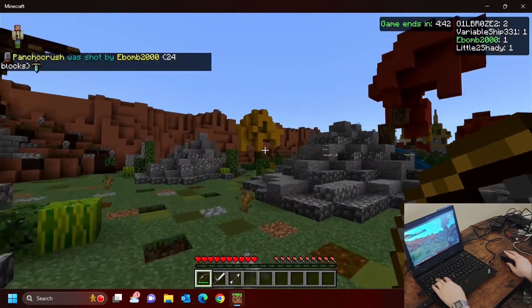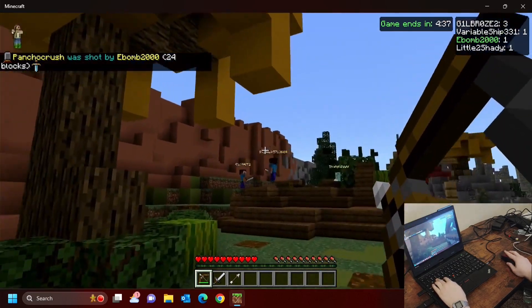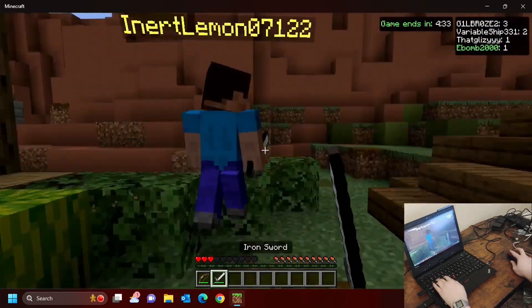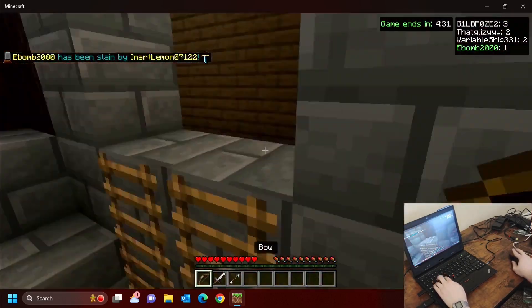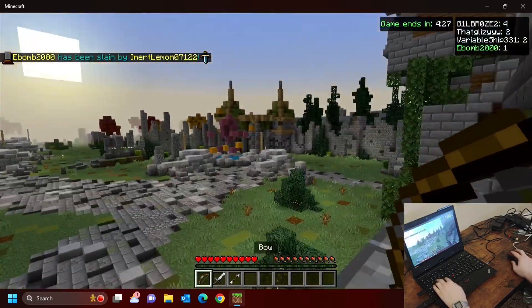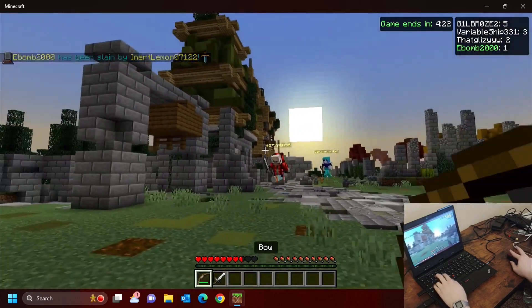Minecraft has two main versions: Java and Bedrock. Mojang developed the Java version, while Microsoft developed the Bedrock version. The Bedrock version is better optimized and runs more smoothly on default settings than the Java version. Minecraft can be played both as a single-player and multiplayer game.